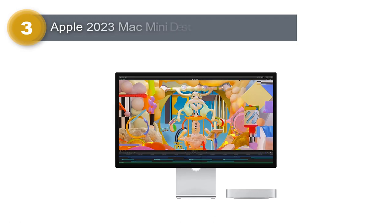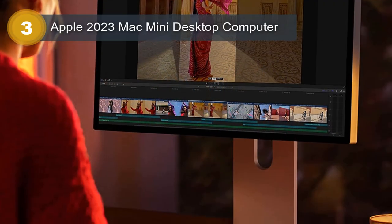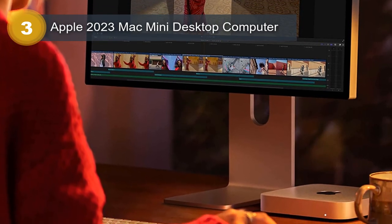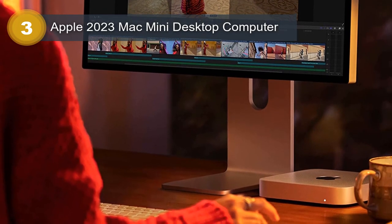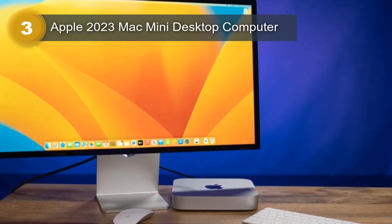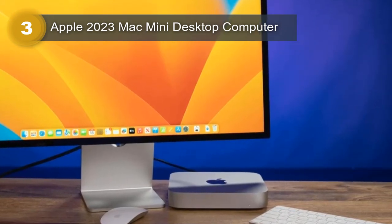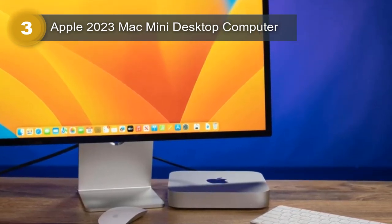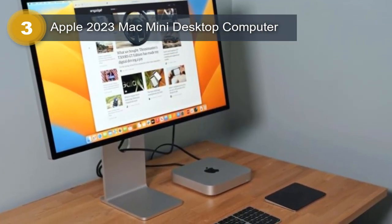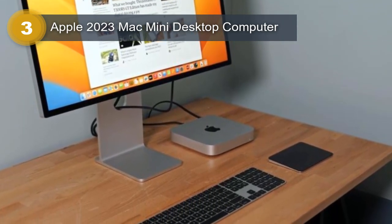Number 3: Apple 2023 Mac Mini Desktop Computer. The 2023 Mac Mini from Apple is a highly anticipated release, sure to impress with its powerful M2 chip. The M2 chip is equipped with an 8-core CPU and a 10-core GPU, making it one of the fastest chips on the market. This means the Mac Mini will be able to handle intensive tasks such as video editing and gaming with ease. In addition to the powerful chip, the Mac Mini comes with 8GB of unified memory and 256GB of SSD storage, providing plenty of space for all your files and applications.